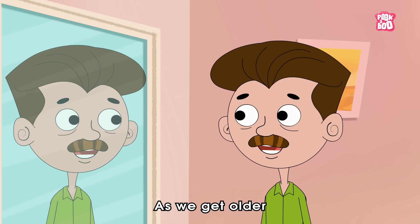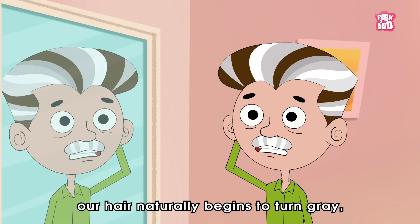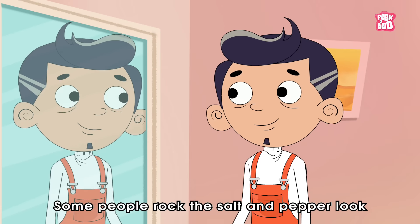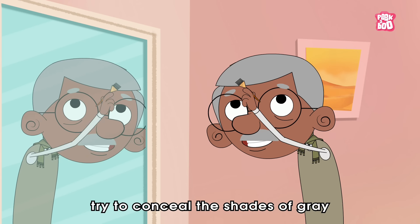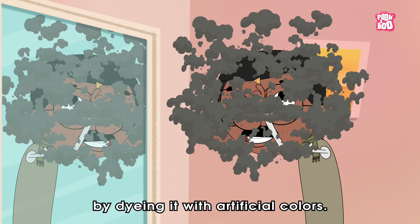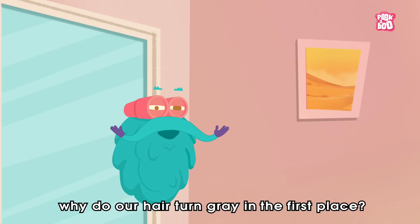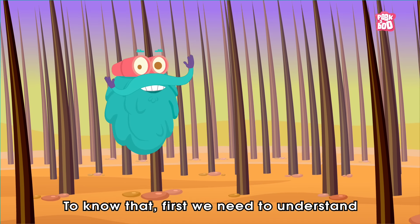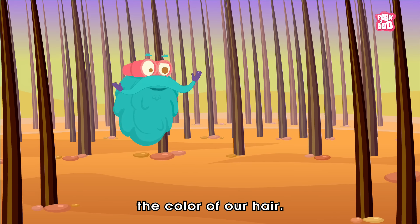As we get older, generally by the age of 50, our hair naturally begins to turn grey or silver in colour. Some people rock the salt and pepper look, while others try to conceal the shades of grey by dyeing it with artificial colours. But the vital question is, why do our hair turn grey in the first place? To know that, first we need to understand what actually determines the colour of our hair.